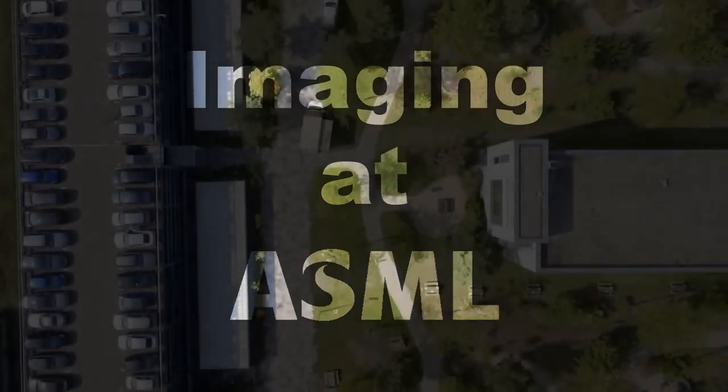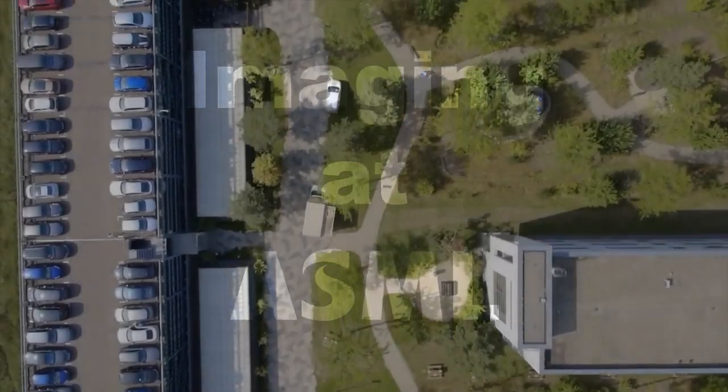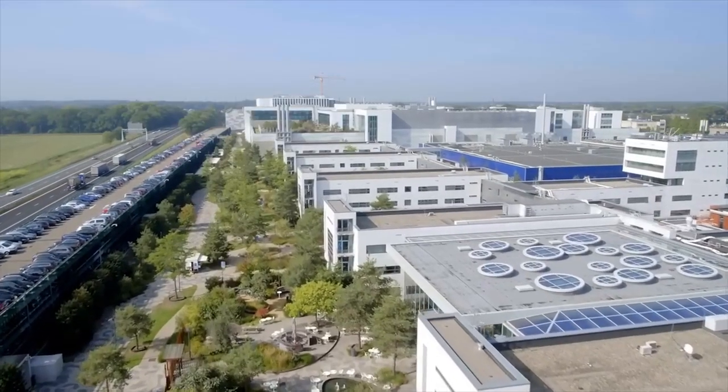Hey everyone. Today I want to tell you about my recent visit to ASML, a large tech company in the southern part of the Netherlands.